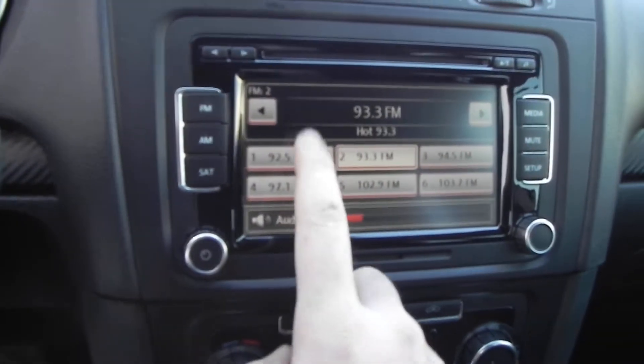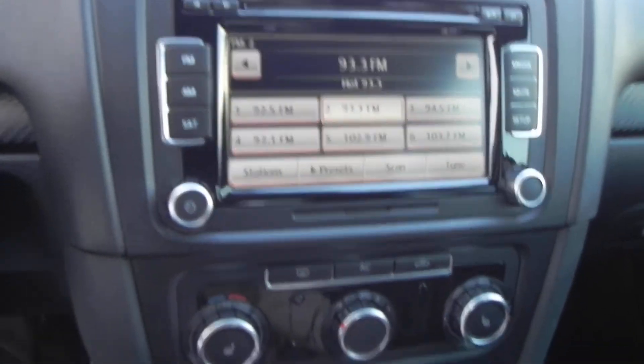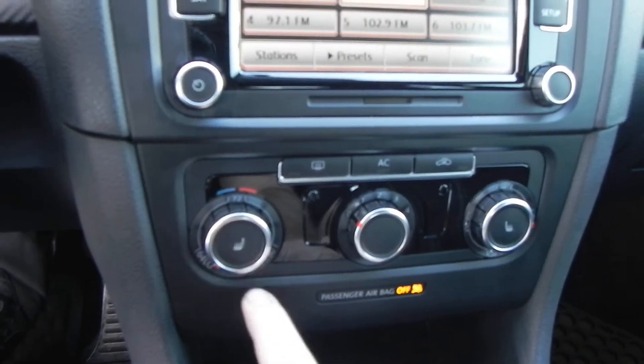It has a Volkswagen touchscreen radio — I like it a lot, it works really well, and it's a six-disc changer as well. This car also has heated front seats on both sides.